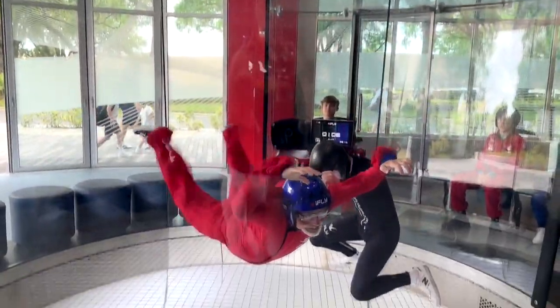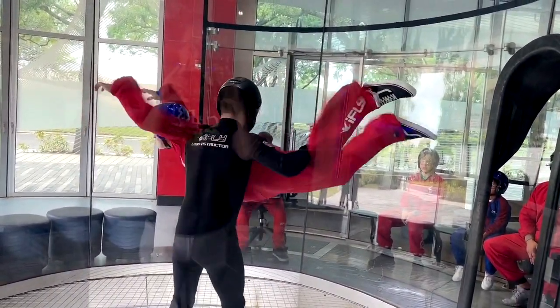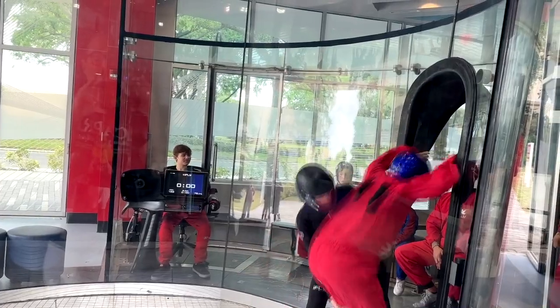You could get really skilled at this, and it's a neat training area if you decide you want to do real skydiving — it's a great way to prepare and get a feel for it. Speaking of tricks, you can eventually learn to do some crazy stuff. Look at that — that is amazing!